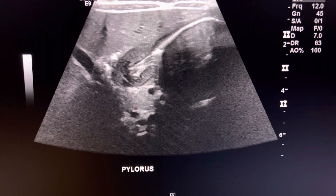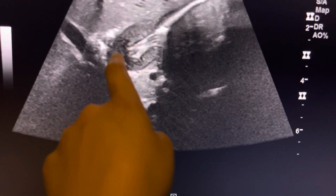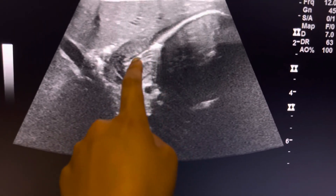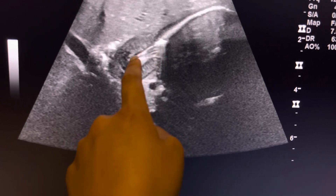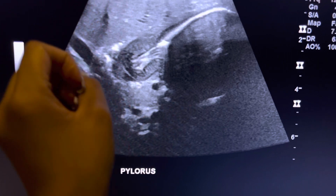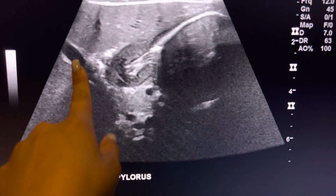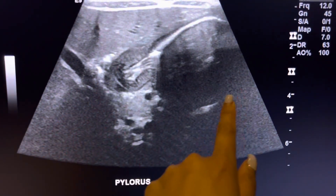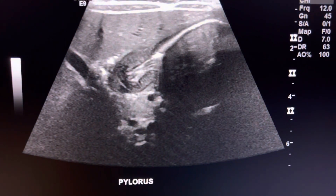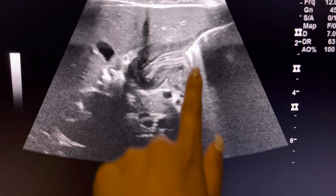The first thing you do when you put a probe down — and you can tell it's positive — is you can see the pylorus muscle here. It's pretty thick, and this is the canal or channel where the fluid is supposed to go through. You can tell right when you put the probe down on baby. This is a gallbladder right here, this is the left lobe of the liver, stomach, and then this is the pylorus area.